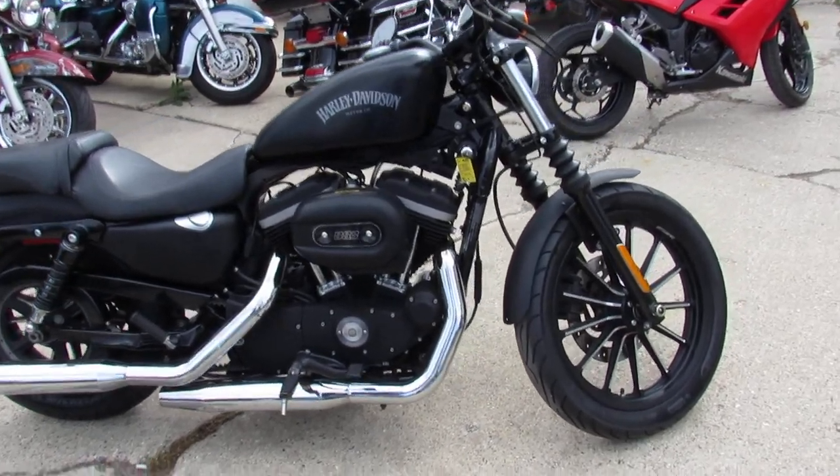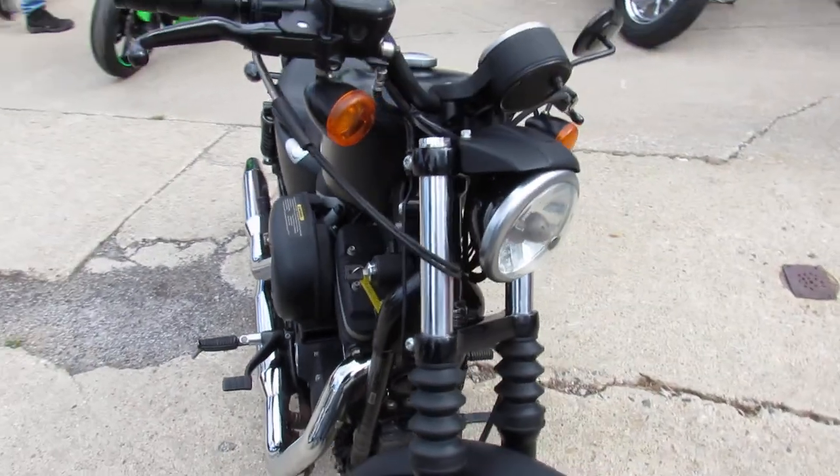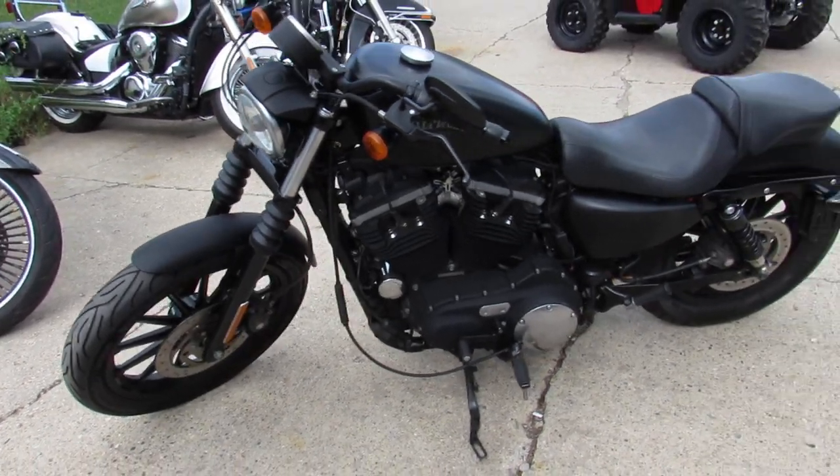Hey guys, it's used Harley-Davidson headquarters here at Approval Power Sports. We got over 350 used Harleys, over 650 used bikes. We got guaranteed financing and lease programs on all of our Harleys.